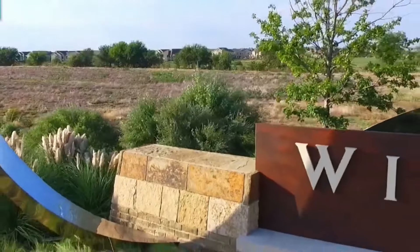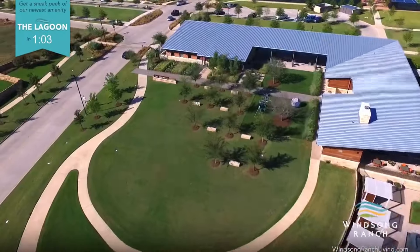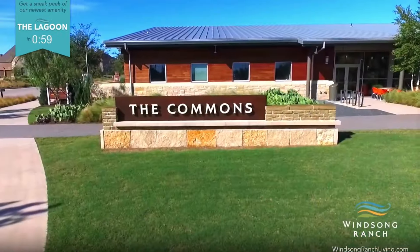There are four amenity centers here in this huge master-planned community. It's got 2,000 acres, 3,300 homes, two fire stations, and its own elementary school — just everything you'd want in a community. I hope you enjoyed the Winsong Ranch tour. Comment below if you want more information or want me to highlight a different subdivision. I'm Tiffany — call or text, and I'll get it done!